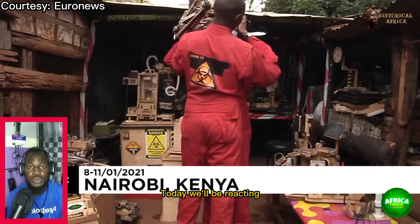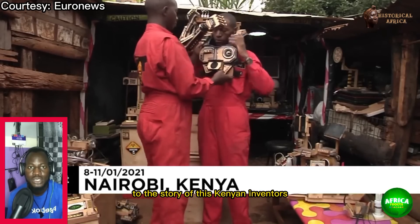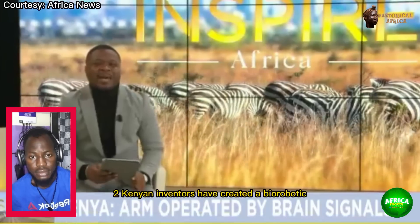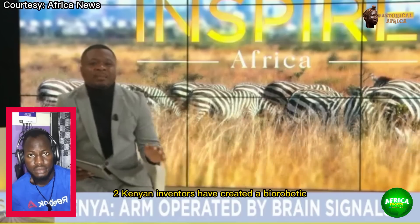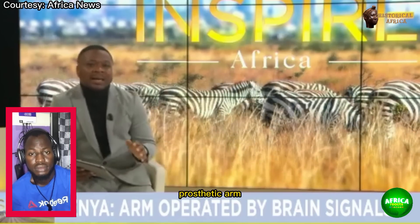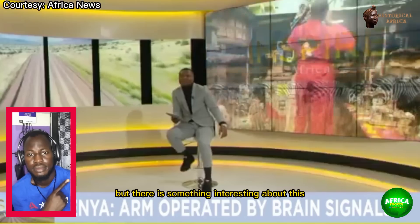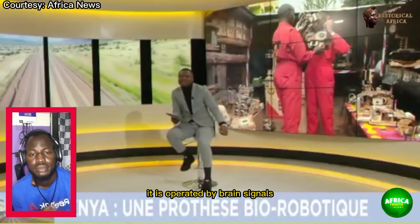Welcome to Africa React. Today we'll be reacting to the story of these Kenyan inventors who built a biorobotic prosthetic arm. Two Kenyan inventors have created a biorobotic prosthetic arm. This is not a new invention, but there is something interesting about this — it is operated by brain signals.